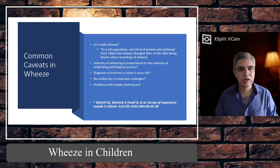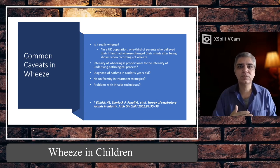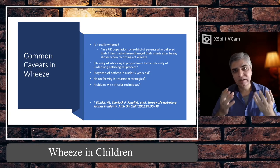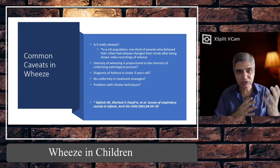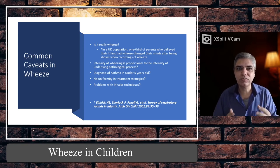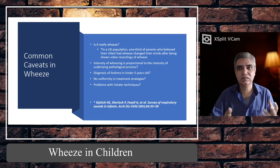A child with a faint wheeze might have a very high respiratory rate, O2 sats of 90–91% on room air, tachycardia, severe tachypnoea, or severe recessions while the chest sounds almost clear. In very severe, life-threatening cases there may be no wheeze at all because there is no air entry — and as I mentioned, you need good airflow to produce wheeze. The intensity of wheeze is not proportional to the severity of the underlying pathological process.